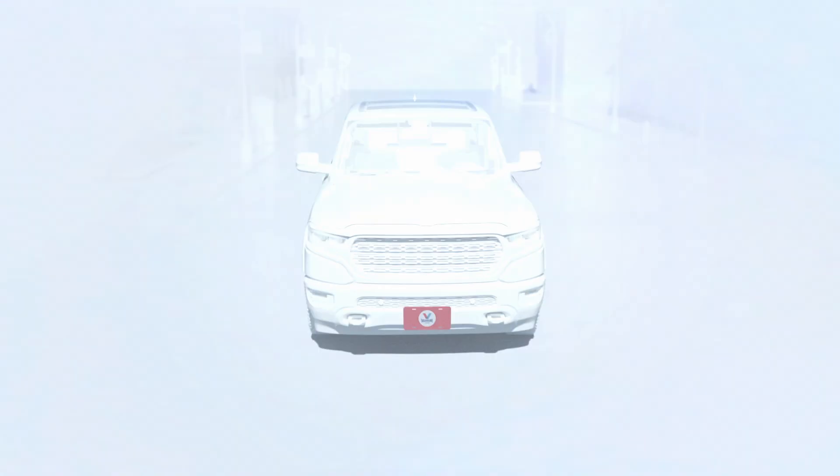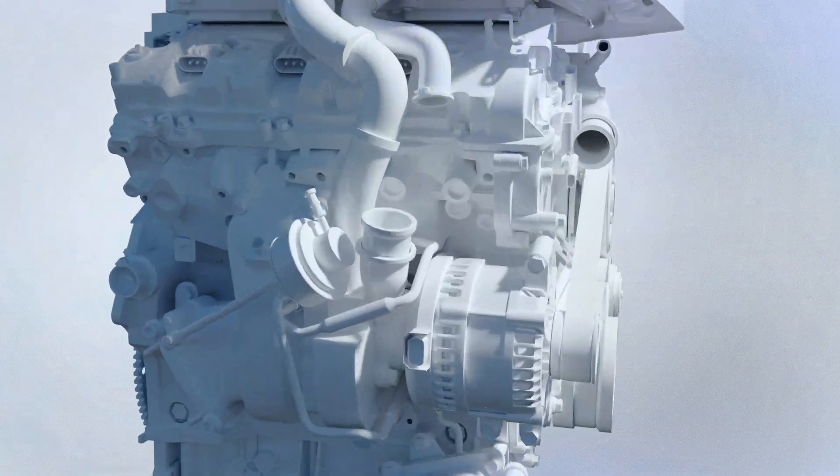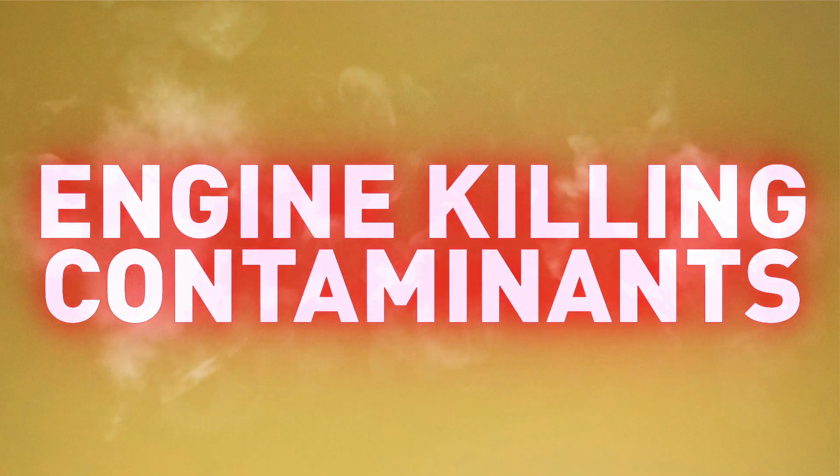When you take care of an engine, each part functions together as a well-oiled machine. But it needs protection to stay that way. One of the worst engine-killing contaminants might surprise you — it's water.